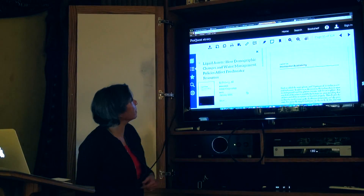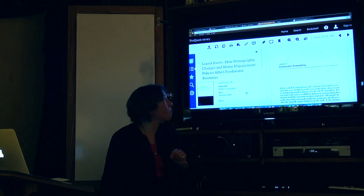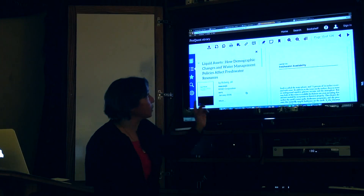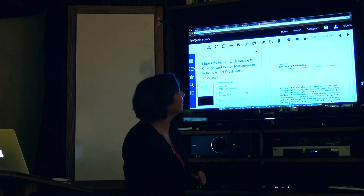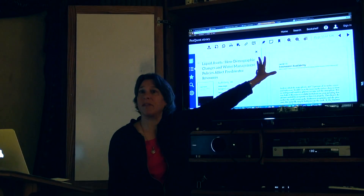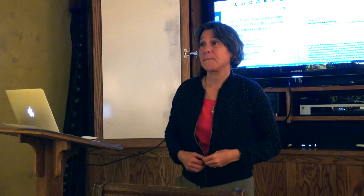Ebrary is going to give you that high level of academic quality you're hoping for. All these icons at the top — you can download, bookmark, print up to a certain number of pages, highlight, and annotate. If you can absorb more usernames and passwords, you can create a bookshelf in here and it will stay there indefinitely. You can do that in EBSCO, you can do that in most of the databases — bookmark it and view it as long as you want.